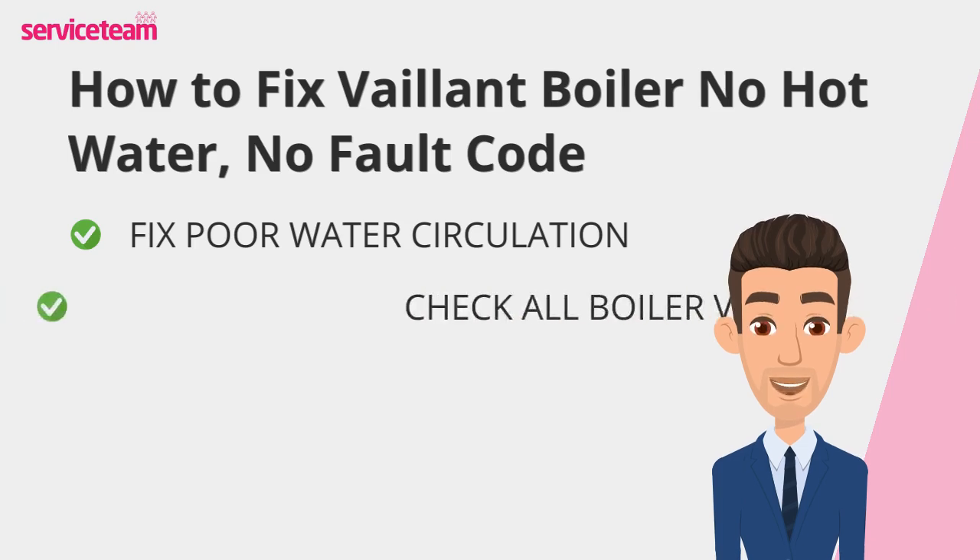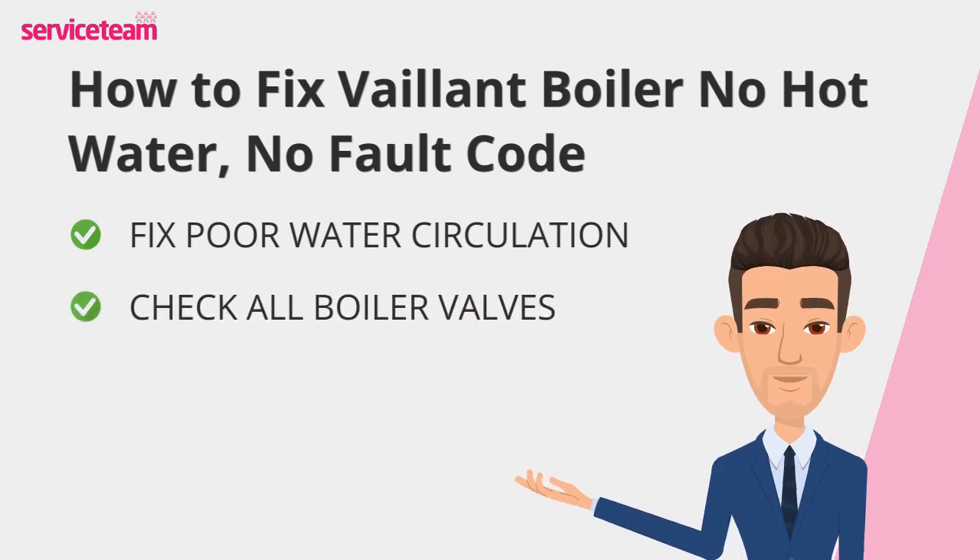Start by checking all valves to ensure they're open. Then, inspect the pipes for any signs of blockages or corrosion. If the pump isn't working efficiently, it might need cleaning, repair, or even replacement.